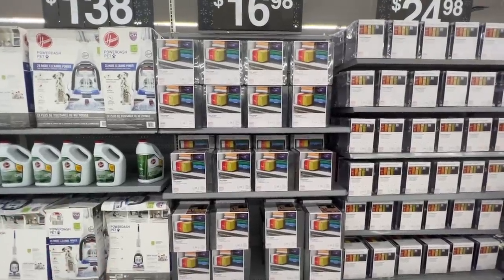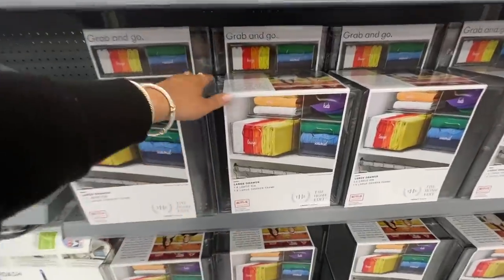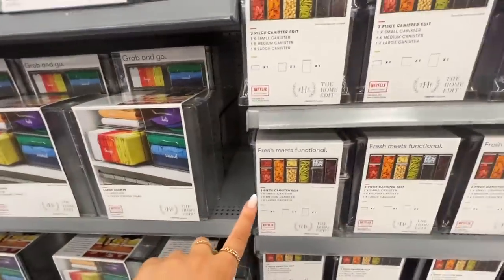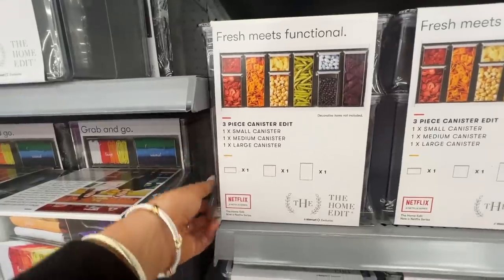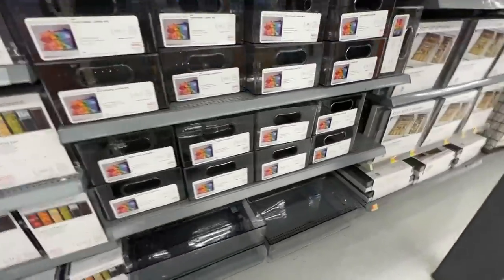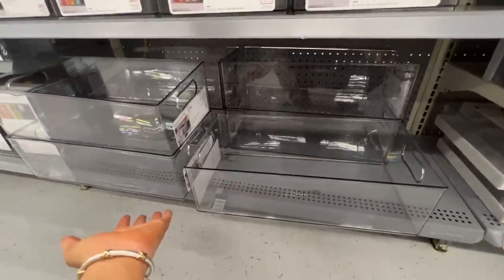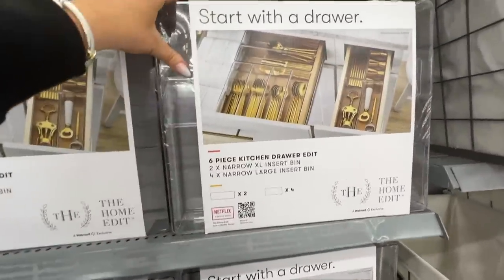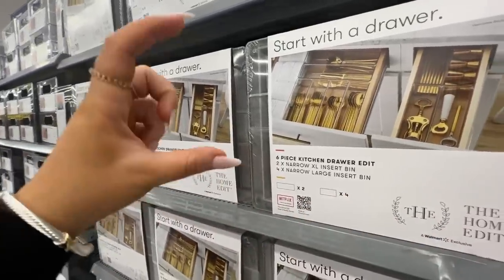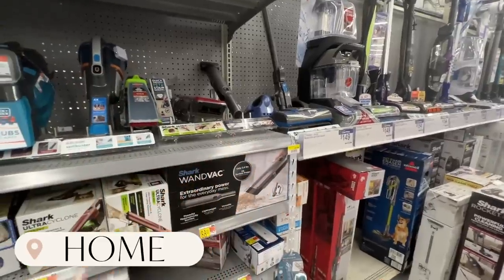I'm over here on an end cap across from electronics and they have a huge Home Edit display. This is the first time in-store that I've seen the large drawer bins — you get one per pack, and they're stackable. Right next to that is a three-piece canister set: a small, medium, and large, advertised for your pantry but usable anywhere. There are also large oversized bins, which I'm trying to figure out a use for. They also have their six-piece kitchen drawer organizer bin — just make sure you check the height so your drawer can actually close.